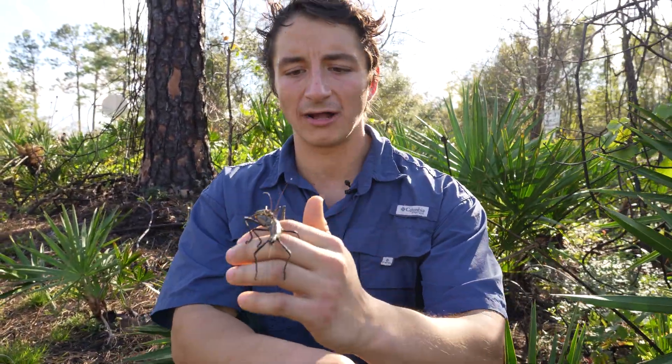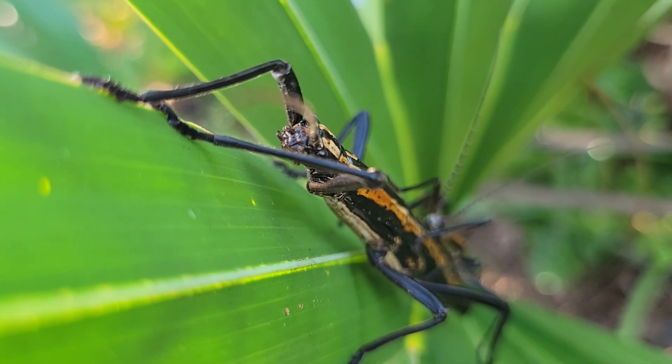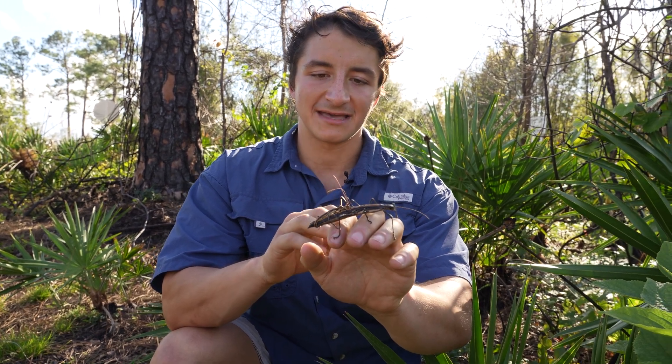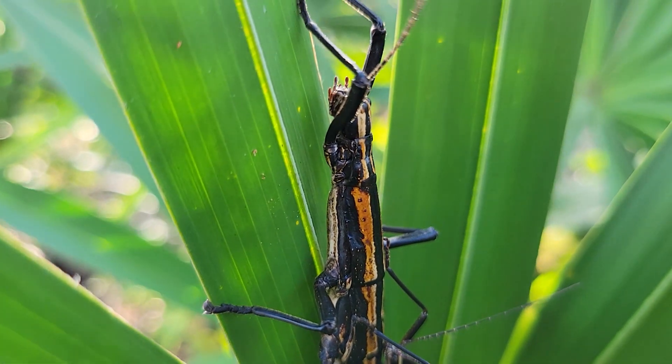That is just a wild-looking insect. The large individual on the bottom here is the female, and this is about maximum size — two and a half inches or so is how big they get. But this little guy right there, that's the male. So this is actually a breeding pair of two-striped walking sticks.